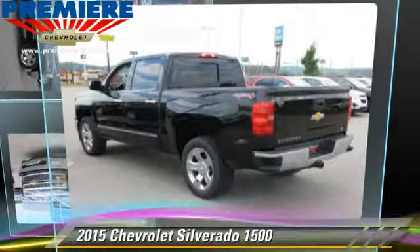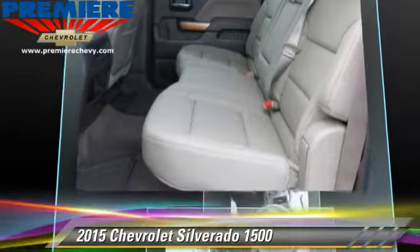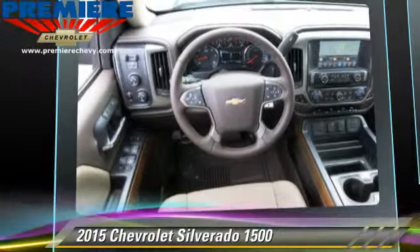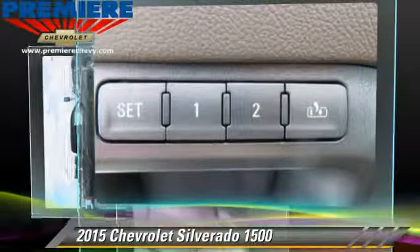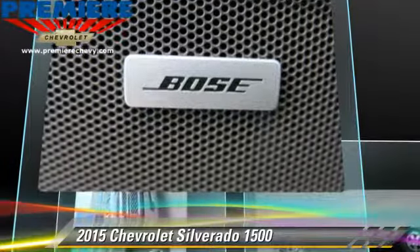The 2015 Chevrolet Silverado 1500. This is a pickup truck with an automatic transmission. This pickup truck, with fewer than 5,000 miles on the odometer, is well equipped. This Chevrolet features towing package, tilt wheel, and four-wheel drive.